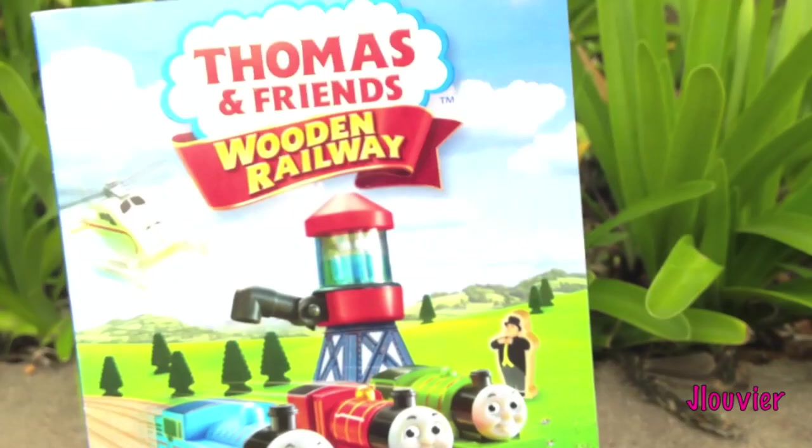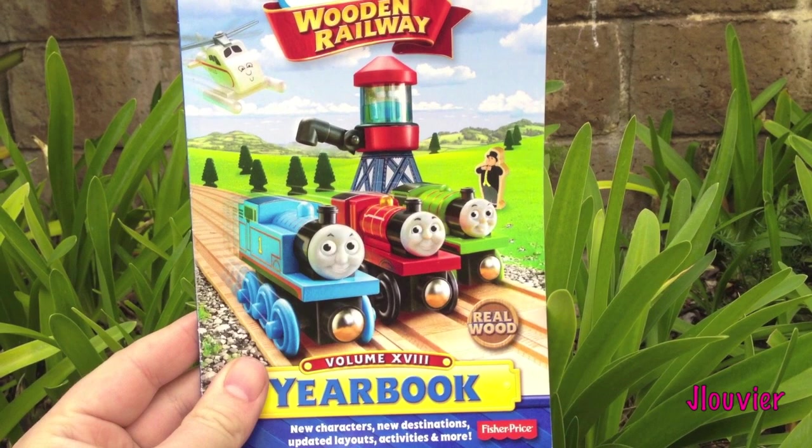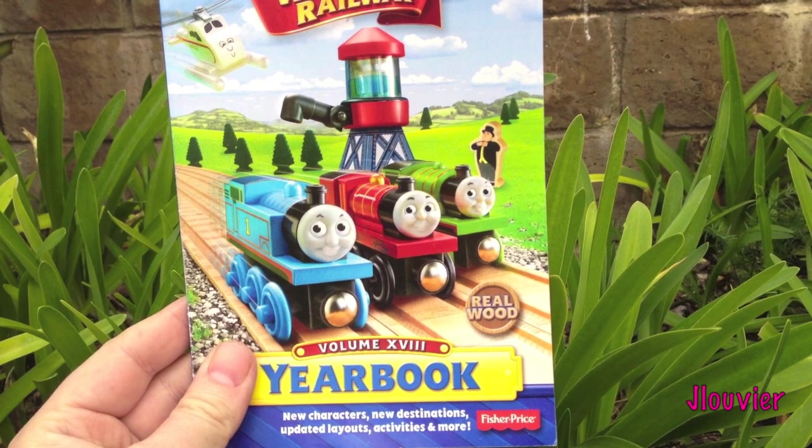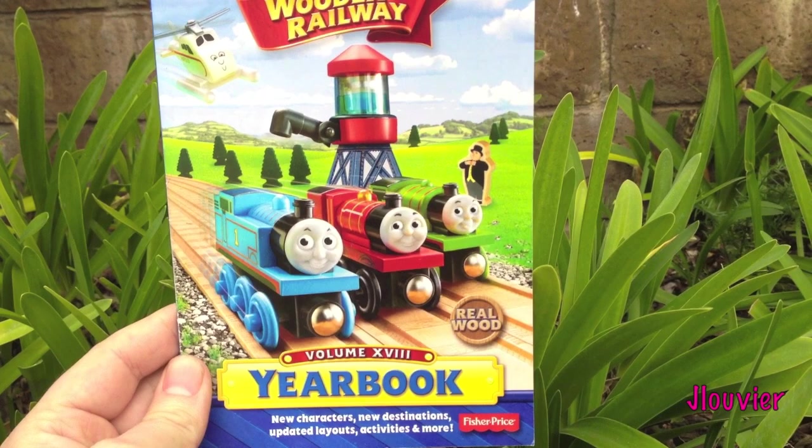And it looks like they just give you some different layout designs here that you can follow and make yourself. That's pretty much it - I know this is completely unscripted and unrehearsed, but I thought it'd be kind of cool to show you guys what's in the 2013 catalog. Go ahead and leave a comment and let me know what you want me to review. I'm thinking about reviewing most of these 2013 items. Thank you so much for the support - I really appreciate all the likes and comments. We'll talk to you later, bye.